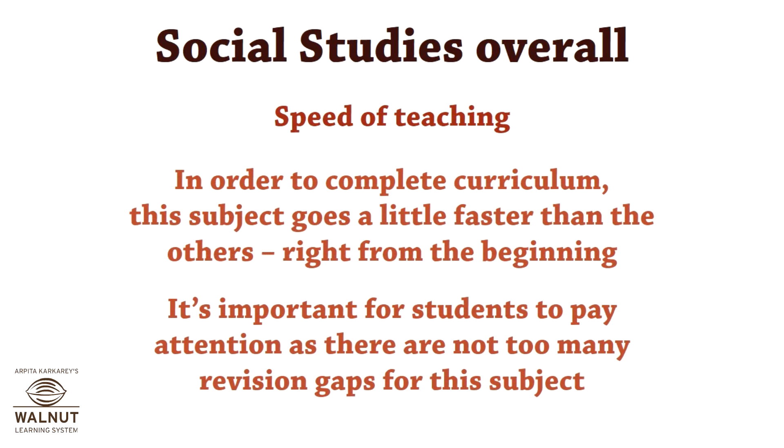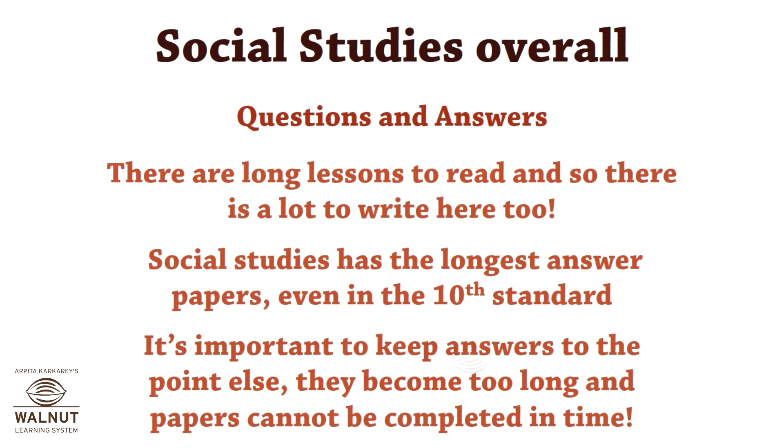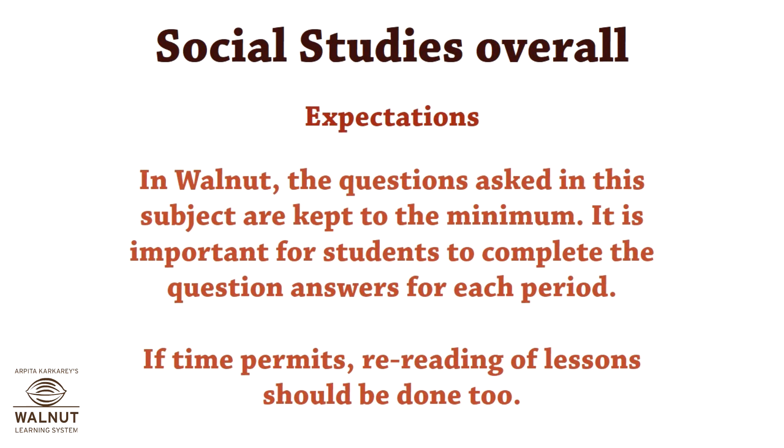As the lessons are long, in order to complete the curriculum this subject goes a little faster than the others right from the beginning. Students need to pay attention as there are not many revision gaps for this subject. It is important to keep answers to the point, because they can become too long and the paper cannot be completed in time. We expect students to permit time for reading and rereading of lessons.